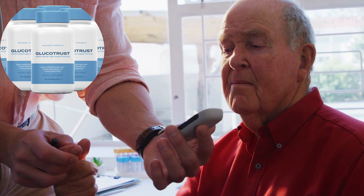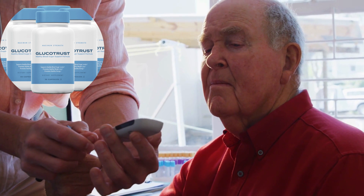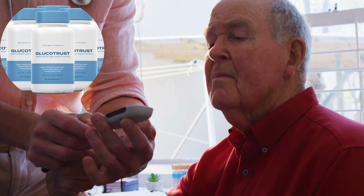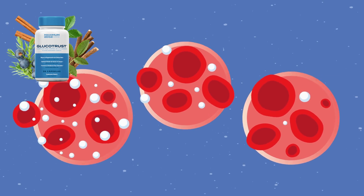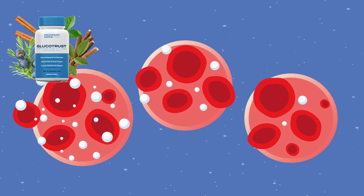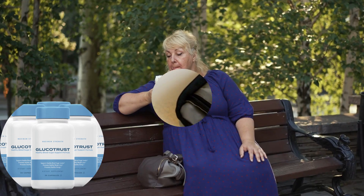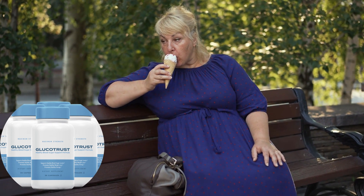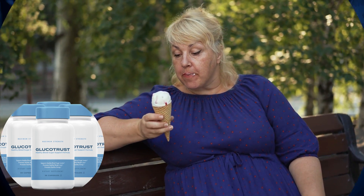Now, let's address a major query that's on many minds. What exactly is GlucoTrust, and how do you make the most of it? GlucoTrust is a dietary supplement crafted for individuals grappling with high blood sugar levels — a precarious situation that could lead to more serious health concerns, even diabetes. Fortunately, GlucoTrust is an exceptional aid in preventing all these potential issues. Packed with natural ingredients of the highest caliber, it promotes better sleep, curbs sugar cravings, and helps stabilize sugar levels.